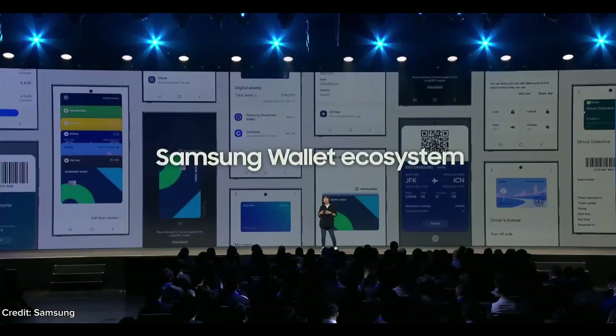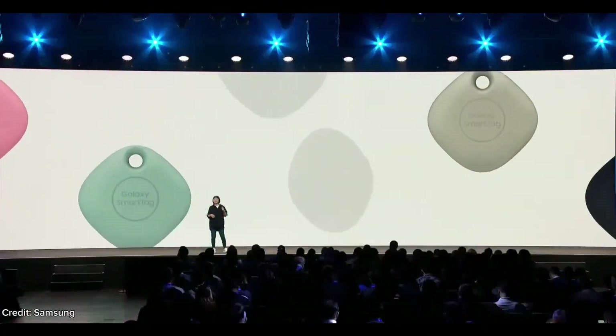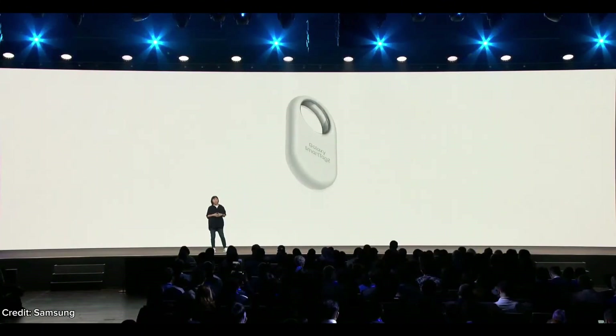We are looking forward to expanding our wallet ecosystem with you and hope to see you in our following tech session and the code lab. I'm excited to share that today we are introducing the next generation SmartTag 2.